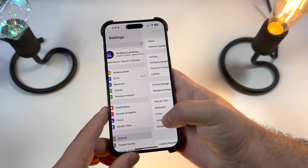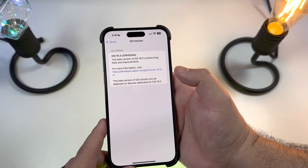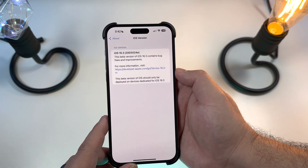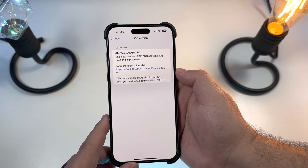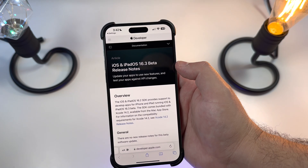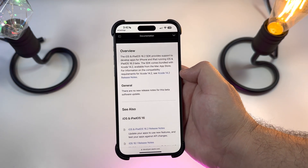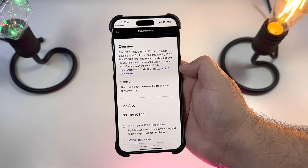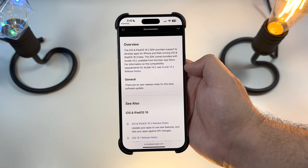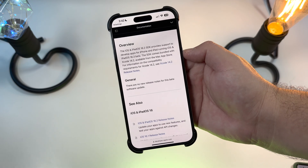First things first, as we always do, let's take a look at the build number. For iOS 16.3 beta 1, the build is 20D5024E. If you jump in to see what's new, there are actually no new release notes for this beta, which leads us to believe either there are no new unannounced features yet, or this just hasn't been updated — though it's not the first time we've seen no release notes in an Apple build.